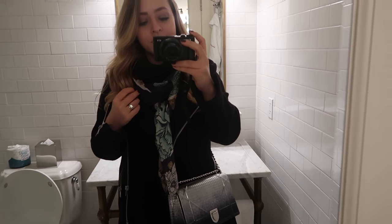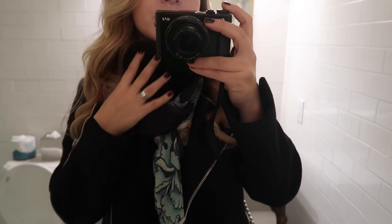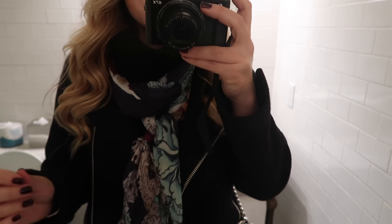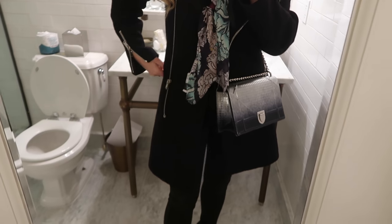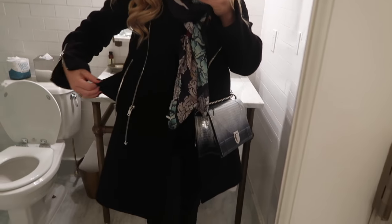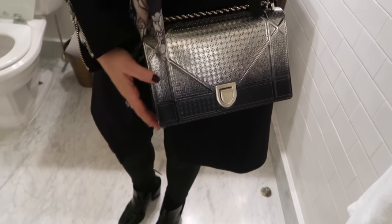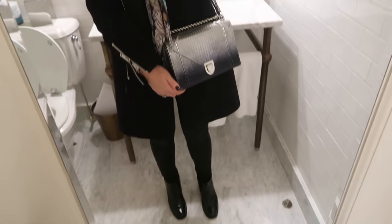I have on my All Saints Polarec cashmere jumper, which you can't really see but it's there. I have on this scarf which is from Jimmy Choo. My coat is my Zara coat, which is my favourite, except for the fact that the pockets have both got holes in the bottom — so you put things in your pocket and it falls straight through to the bottom of the lining. It's really, really annoying. And then I have the Dior Armour silver bag on, which is loaned.